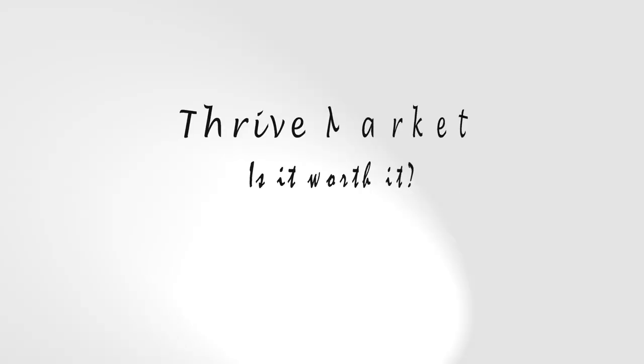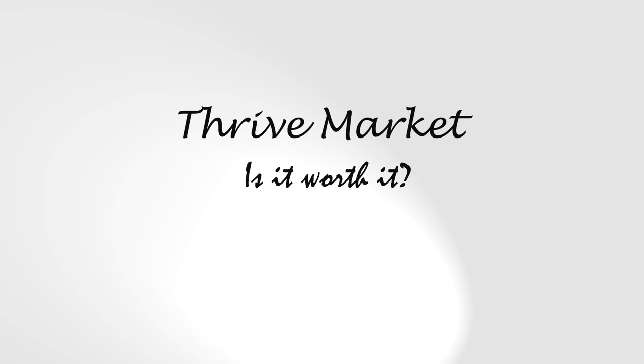Hi guys, welcome back! Today I'm coming back with a video about this company called Thrive Market. I've done videos on this company in the past, and I want to come back in this video and actually see if this company is actually worth it — am I really saving money? I got a haul that I ordered and I'm going to share it with you, and we're going to do some price comparisons to see if it's actually worth it.